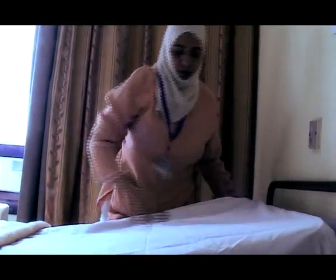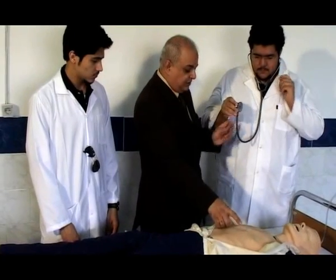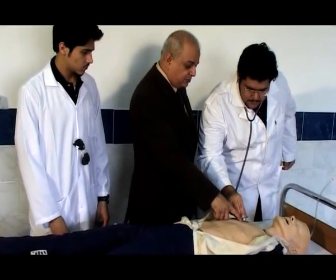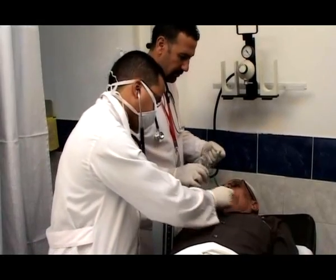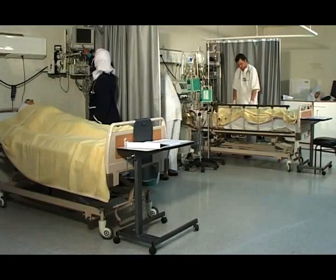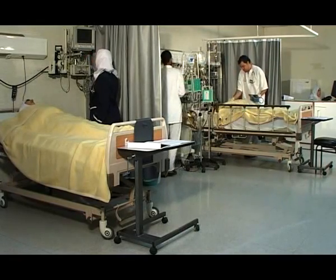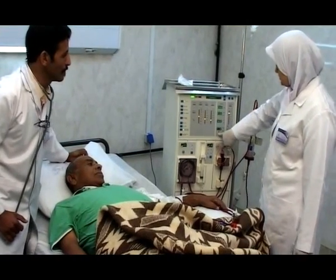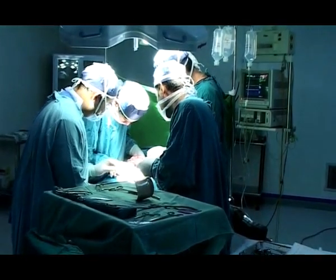The hospital includes 320 beds, some of which were designated to educational purposes, whereas the rest were allocated to provide medical care for the public. The hospital is equipped to offer high standard medical and therapeutic services that cope with the latest scientific and medical requirements. It also applies a comprehensive quality policy to provide distinguished, though affordable, health care.